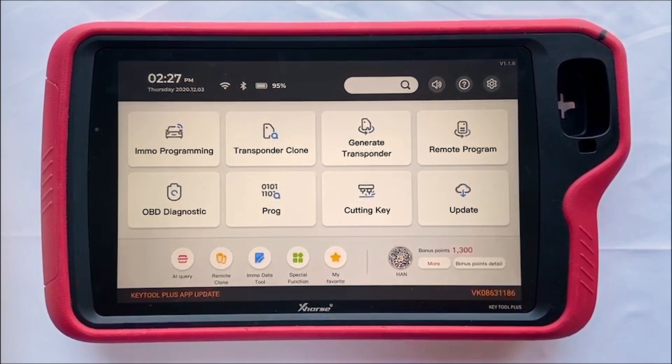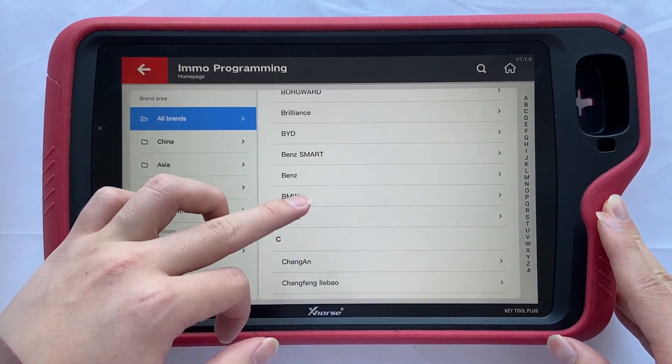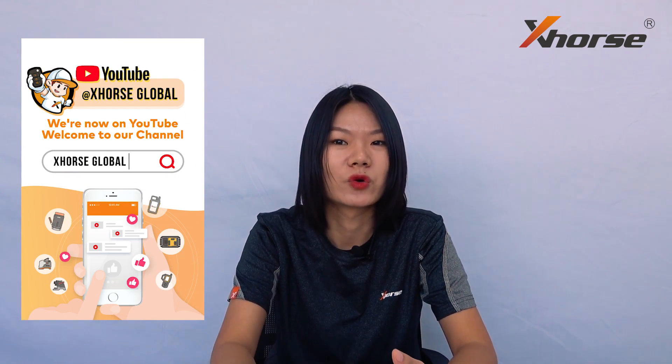If you are interested in any functions of Key2 Plus or want to know more about it, please let us know — we will make videos for it in the near future. About the hardware and design, we have talked about it plenty of times, so in this video we will focus on the software. As I operate the tablet, you may find the operations are quite fluent, due to a 60Hz refresh rate, 8-core CPU, and Android 9 system. With 4GB RAM and 128GB storage capacity, it can meet the demands of your day-to-day work.